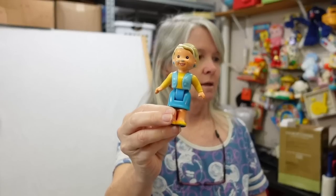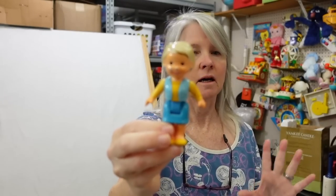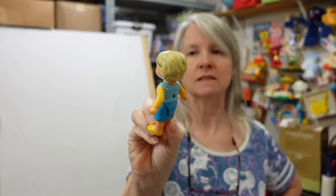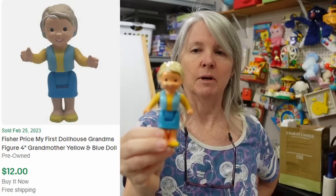I thought he was the guy from Toy Story — I didn't know until I read the bottom and it actually says PJ Masks on it. This is Fisher Price My First Dollhouse. Even in this condition she'll probably still sell for like eight to ten dollars. I think I have one of the other figures listed, maybe the dad, so I may put them together and then bump the price up.